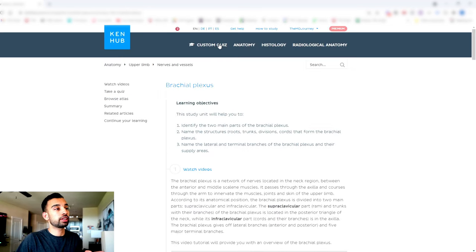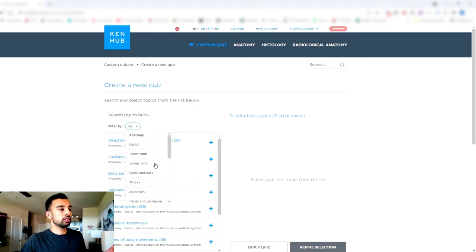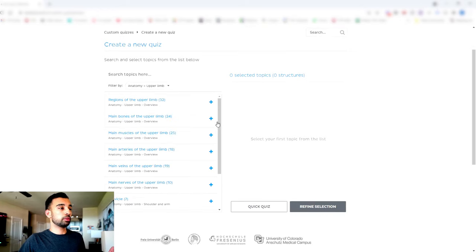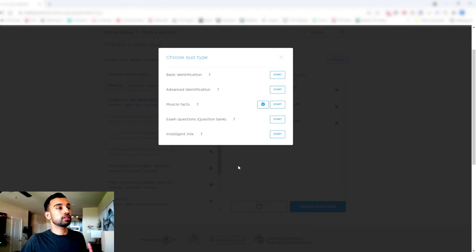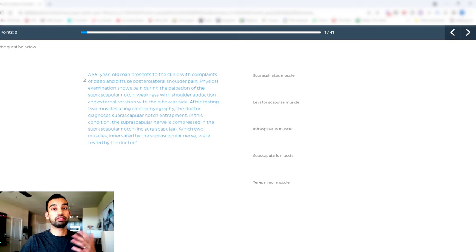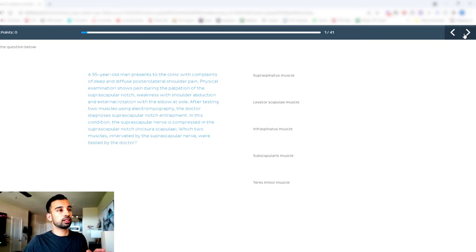To show off a few more features, you can go into the custom quiz section. If you have an upcoming test, you can filter by whatever blocks or dissection you're learning about — so for the upper limb and brachial plexus, you can click the bones, muscles, and arteries you've covered, then hit quick quiz. You have various quizzing styles: basic ID or, since we're getting closer to an exam, the question bank style. For example, here we have a 55-year-old patient with shoulder pain, and you have to identify which muscle is involved — a very relevant style of question for board exams and school quizzes.